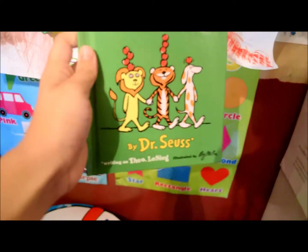We read the book 'Ten Apples Up On Top' by Dr. Seuss. And then we did these apples.